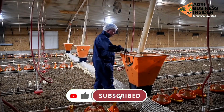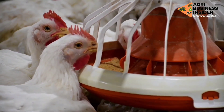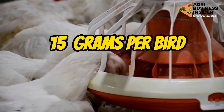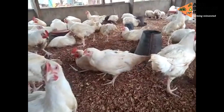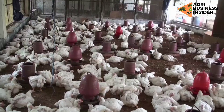The amount of sprouted grains to supplement to your broilers is 15 grams per bird. So if you have 100 birds, you are going to include 1.5 kg of sprouted grains as the supplement for your broilers.